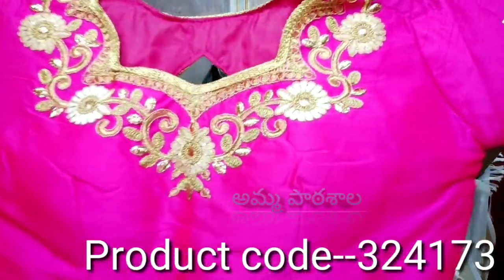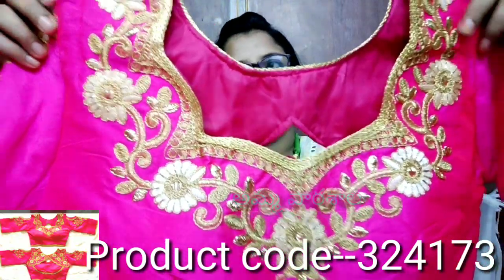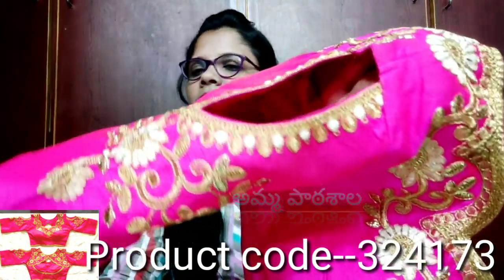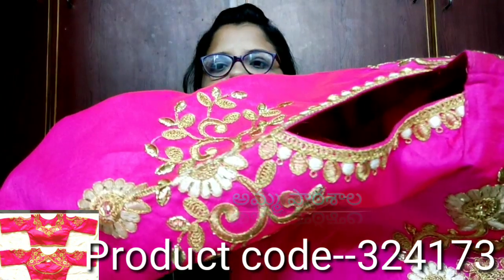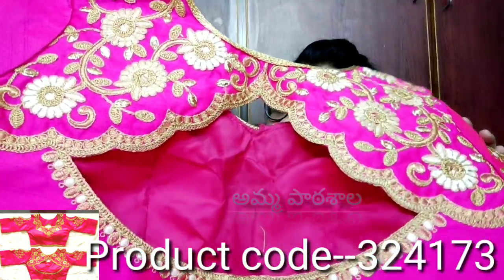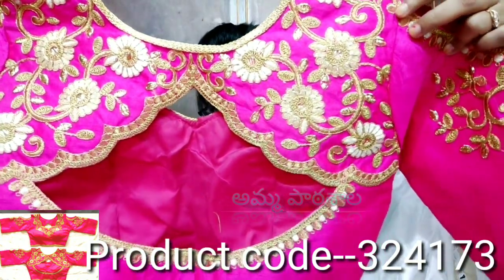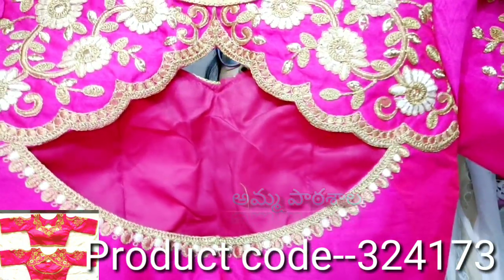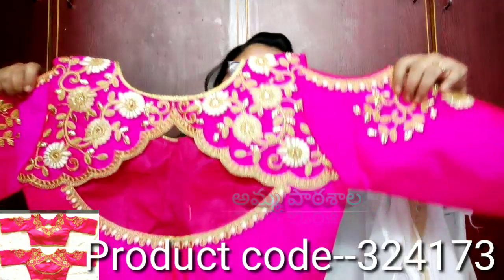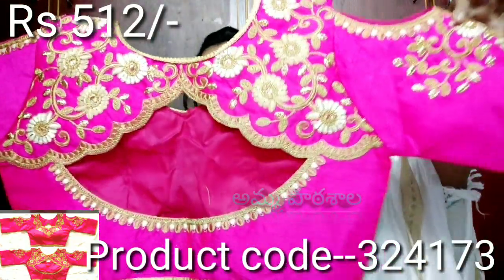This blouse is a Bangalore silk blouse. You can see the full flower design on it, and then it uses gold threading. It comes with gold sleeve borders as well. The gold threading runs along the bottom of the blouse too. In the front, flowers and gold thread work are used. It also has advent flower detailing. The blouse is very neat and detailed, quite accurate in finish.